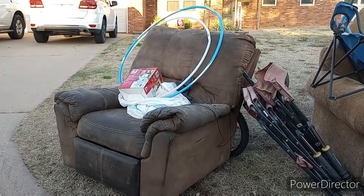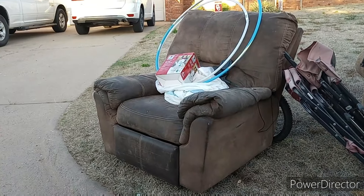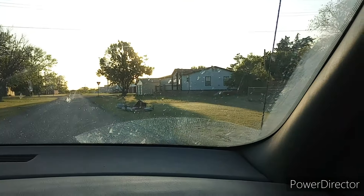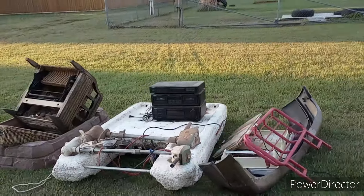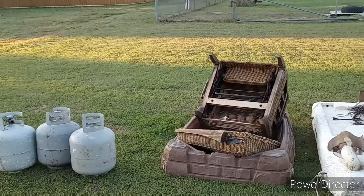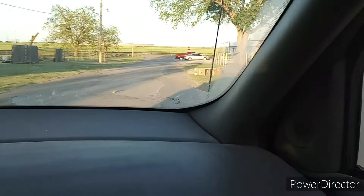That looks like a pretty nice couch — we don't need a couch, but it looks nice. There's another recliner — what do you think? It looks very dirty. So many times in my life I've given stuff away and you look back and you're like, I could have used that. There's your stereo. Trolling motors? Those propane tanks are expensive. Rocking chair — it's not in any good shape though.